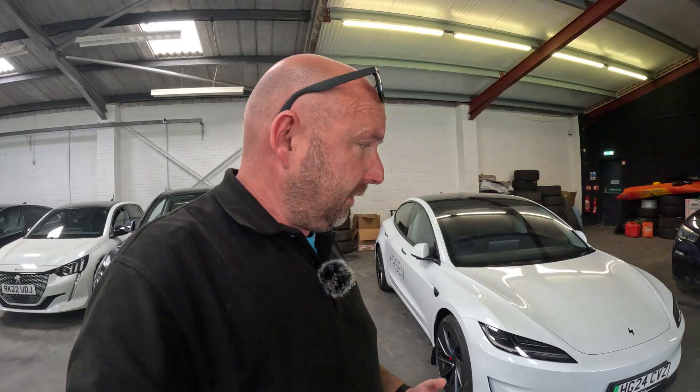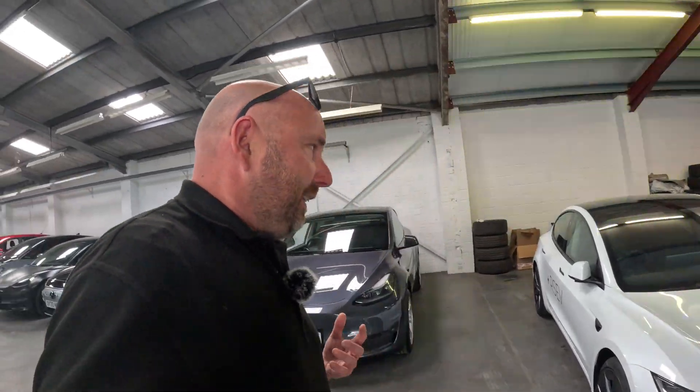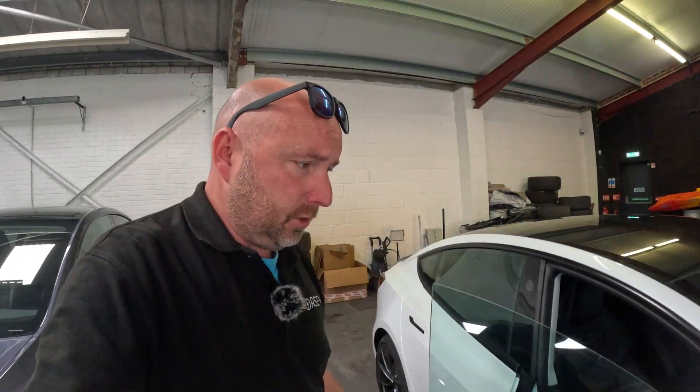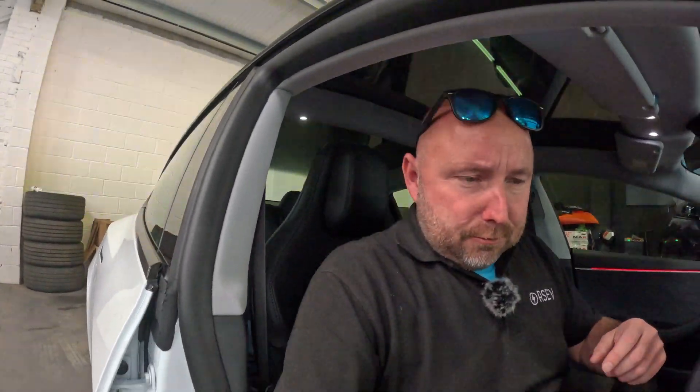Really mixed conditions for weather today — it's sunny, then it's raining, it's quite windy out there. It's very much a real-world test. Now we did plenty of videos with the long range, non-performance, so do check out other channels if you want to see how that does for real-world efficiency and range.